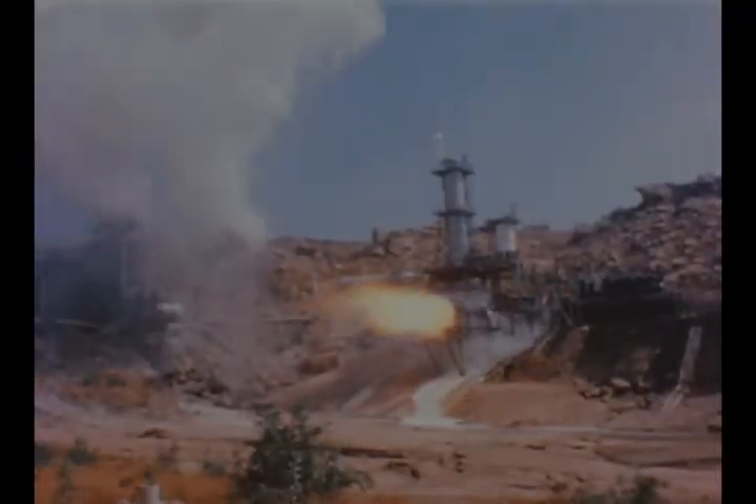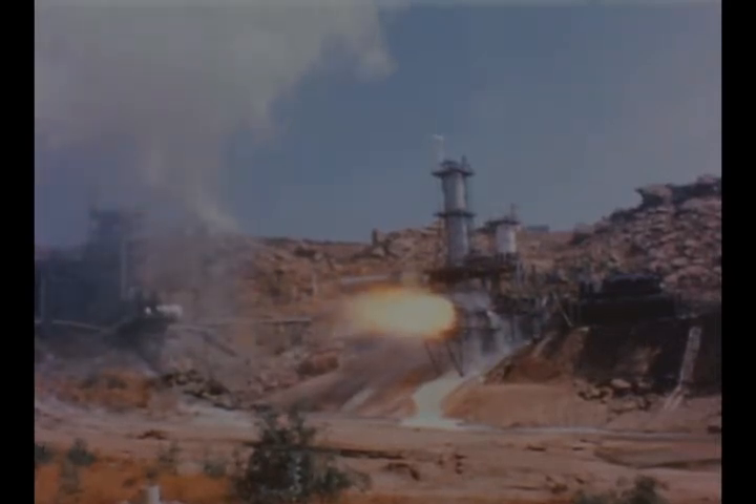J2 engine preliminary flight rating tests were successfully completed November 25th by Rocketdyne at its Santa Susana test site. The J2 flight rating test is scheduled to be conducted early in 1965.